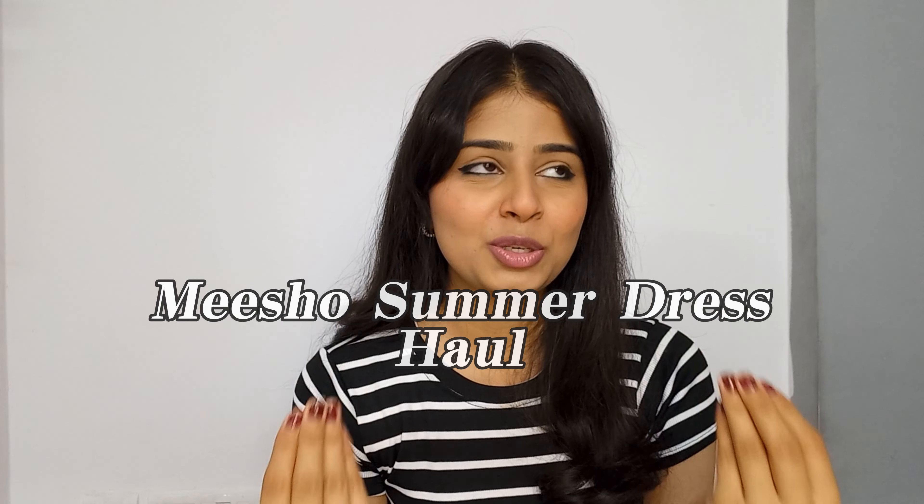Hi everyone, welcome back to my YouTube channel. This is Kanika Gautam and in today's video we are going to do a Misho Summer Dresses Haul. I have done a lot of very lovely dresses. This is my first dress haul so I am very excited. Let's get started — it's going to be under 500 rupees!